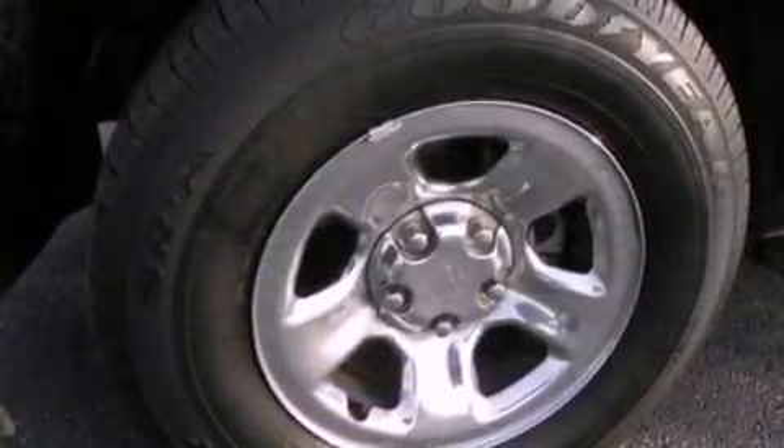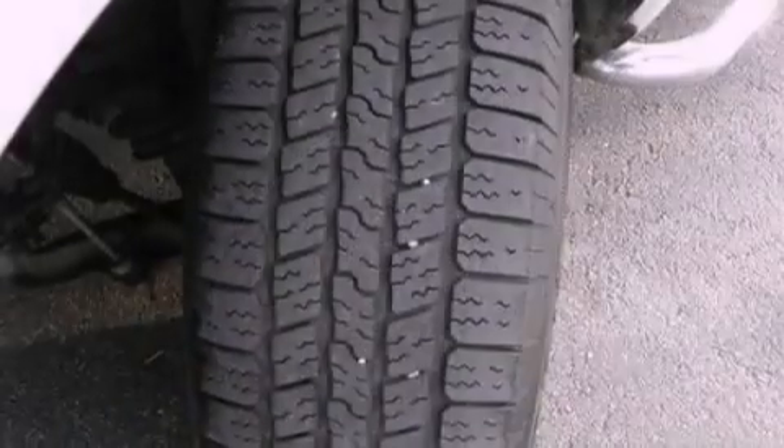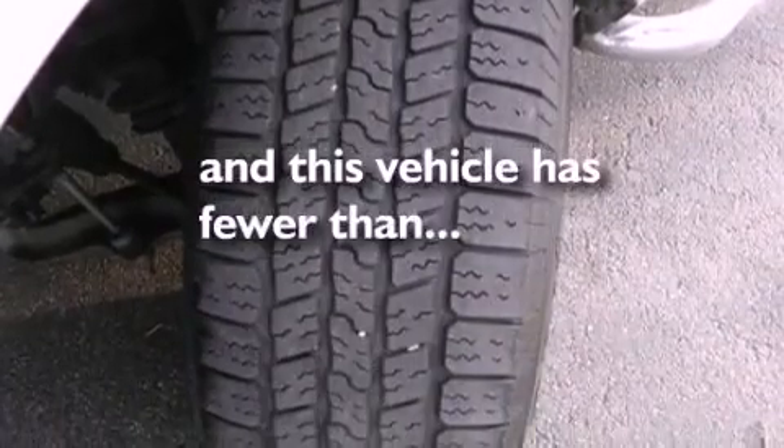A passenger side vanity mirror, dusk sensing headlights, a keyless entry system, and this vehicle has fewer than 35,000 miles on the odometer.